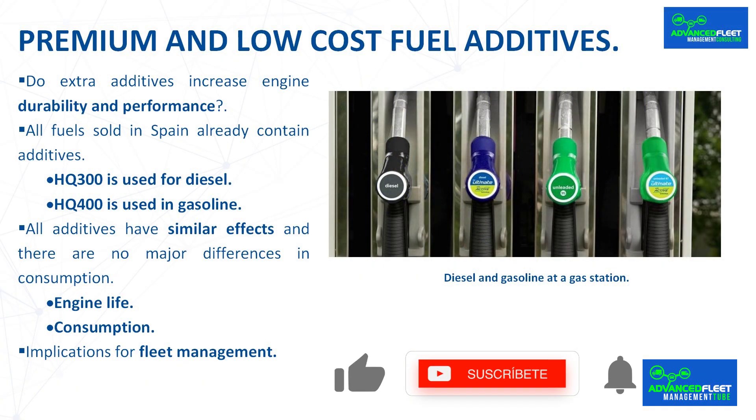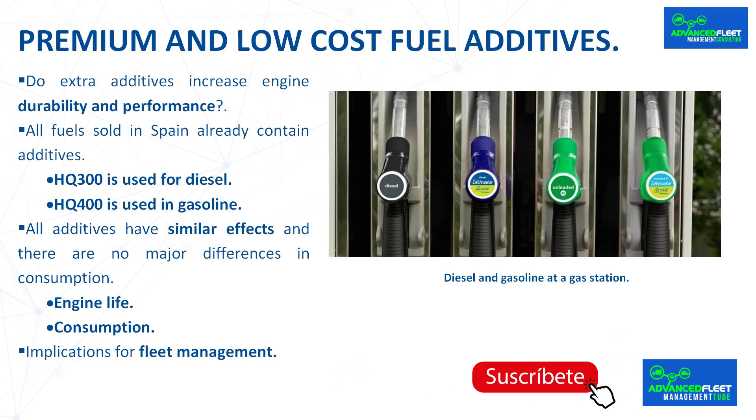Premium and low-cost fuel additives. Fuel additives are chemicals added to fuel — gasoline or diesel — to improve its properties, performance, and protect the engine. These additives can have various functions such as cleaning injectors, increasing octane, improving combustion, reducing emissions, and protecting against corrosion. In general, they act as enhancers that help the engine run more smoothly and efficiently.